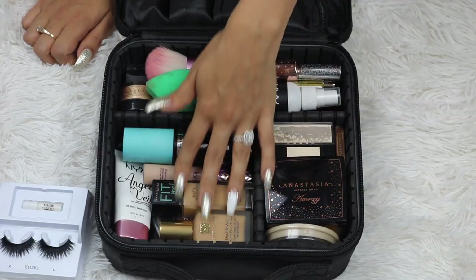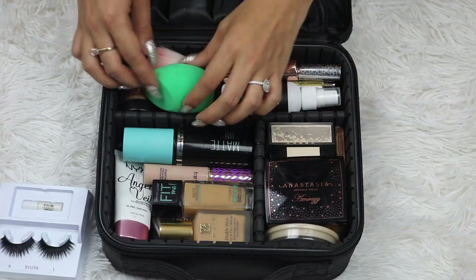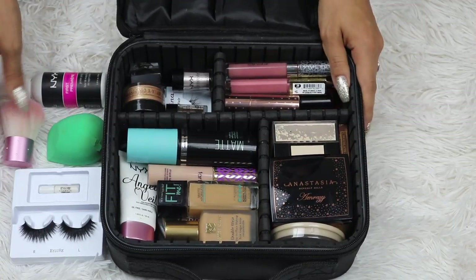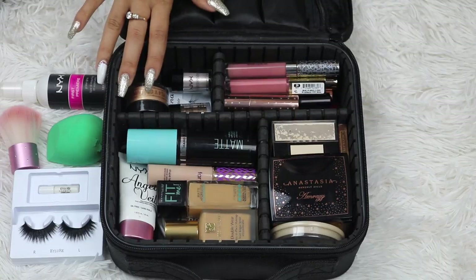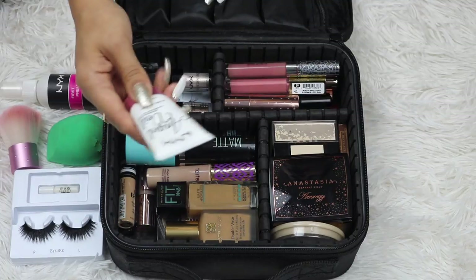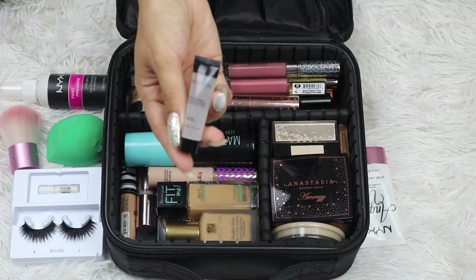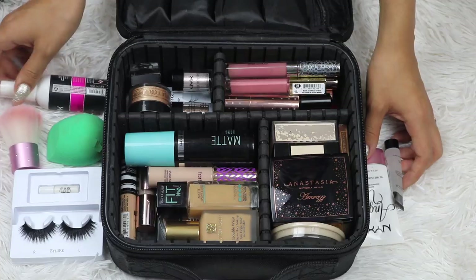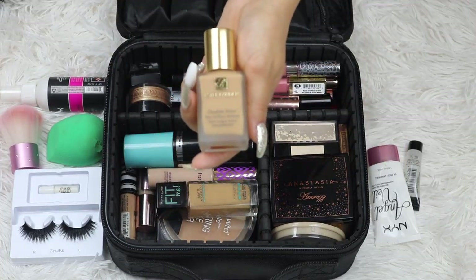So concealers, primer, foundation, stuff like that. I have some random stuff on top here. Starting with primers: I have my NYX Angel Veil Primer, Smashbox Photo Finish Primer, and my NYX First Base Primer Spray. For foundation I decided to pack my Estee Lauder Double Wear foundation.